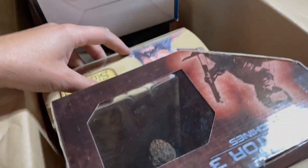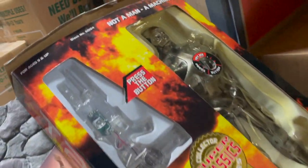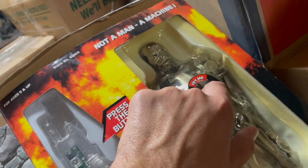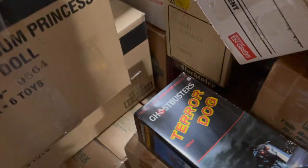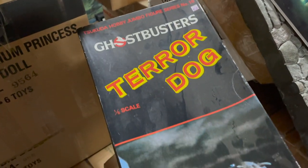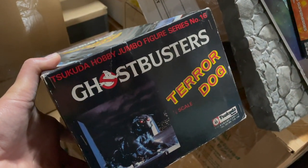We've got Blackbeard, Terminator — just a ton of cool stuff, including this 1990s endoskeleton Terminator too. He's not working — probably needs new batteries — but pretty cool. This would have been fairly expensive toys back in the day, 20 or 30 years ago. And this is a Japanese Sakuda Hobby Jumbo Limited figure, 1:6 scale Terror Dog from the Ghostbusters franchise. Never even seen one of these before. This early Japanese import stuff can be quite rare and collectible.